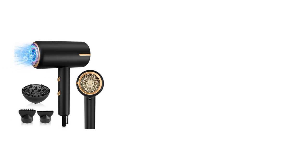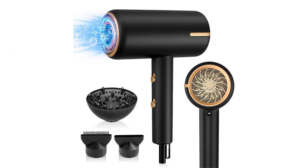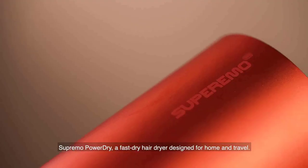This dryer comes equipped with a hanging ring, making it simple and straightforward to store when not in use. Revlon Hair Tools will take you where you dare to go.